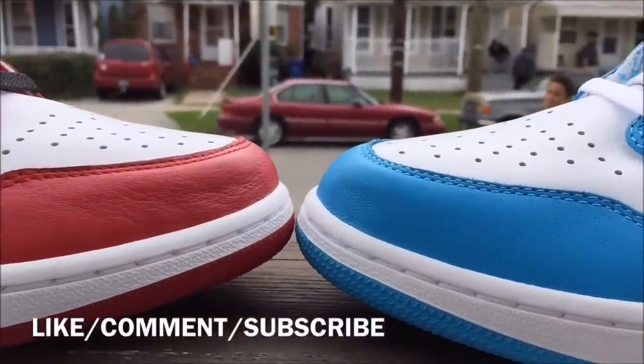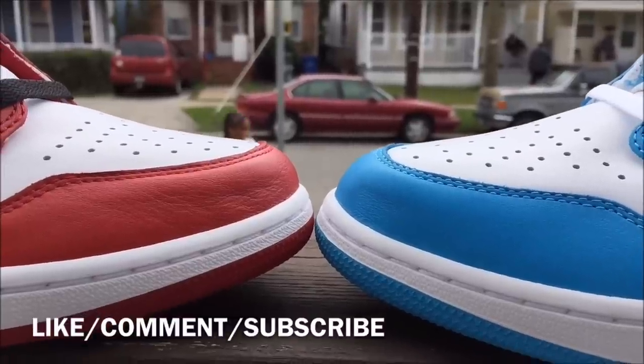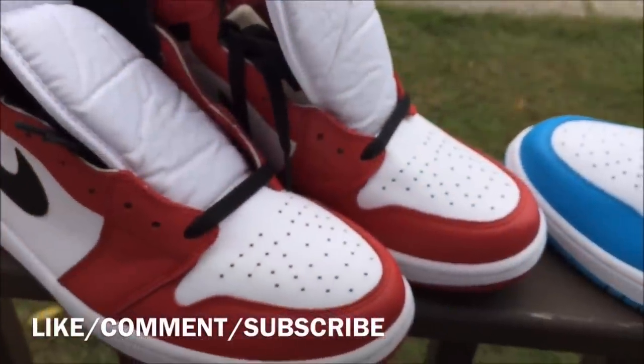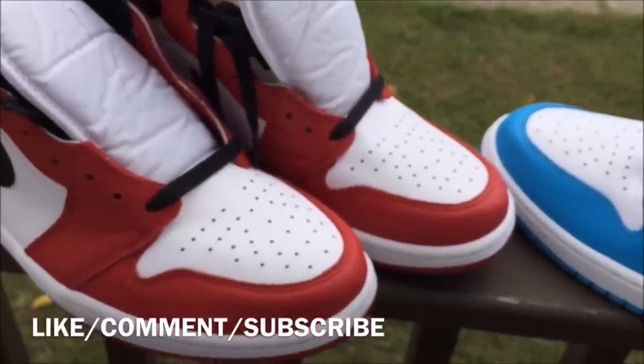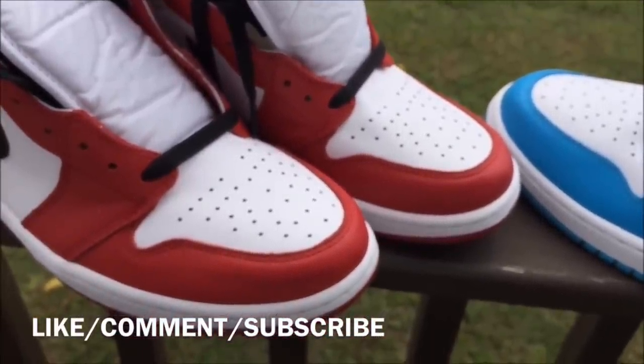Both of these shoes are from the same store, same retailer — they both came from Foot Action, same exact store.